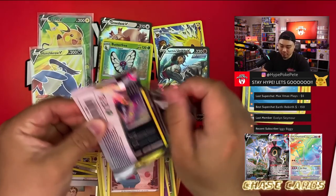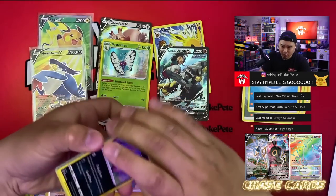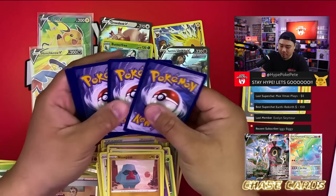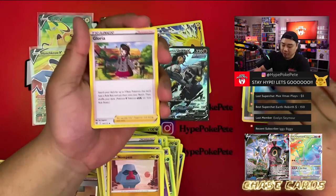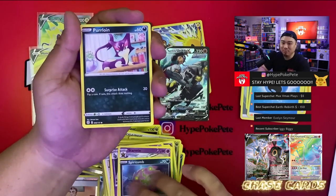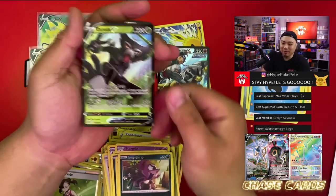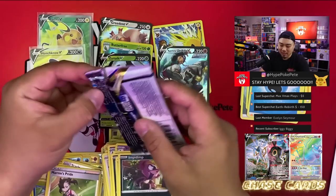Out of eight packs — well this is pack seven now. We got the Urshifu V Rapid Strike from the Training Gallery and also Haunted Crow V — not bad. The Ride Shou V was from the Pikachu V box, so let's not confuse that with the ETB. Hoping to get at least one more hit. Marnie's Pride — and an Azurill V, not quite the hit we wanted but we'll take it.